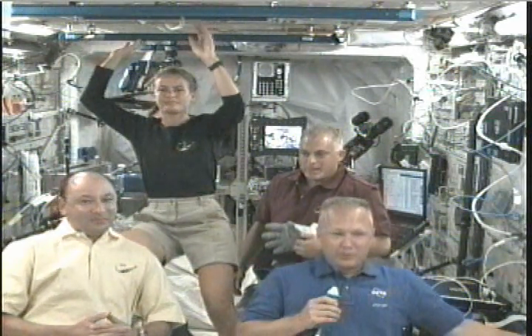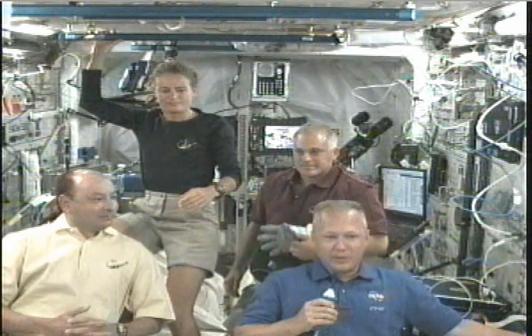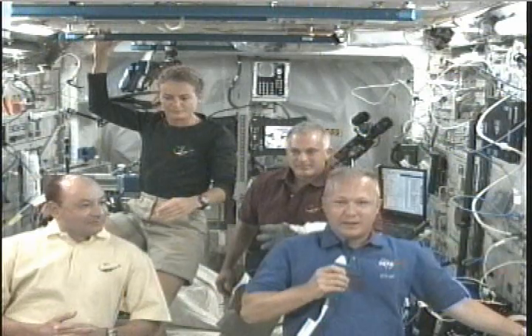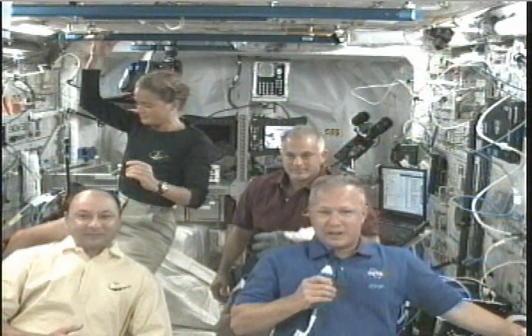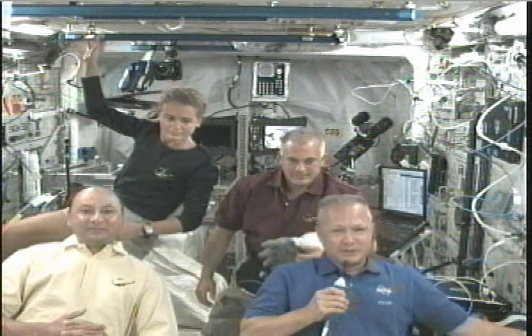What we do is about four hours before we launch, we get a ride out to the space shuttle, then go up and get in our seats on the flight deck and in the mid-deck, and then we go through a bunch of different systems tests and turn on different machinery and different systems to make sure we're all ready for launch.